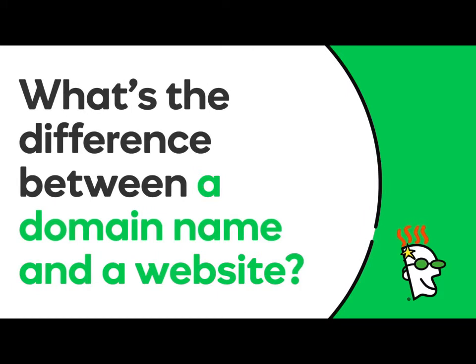Hi there! In this video you'll learn the difference between a domain and a website. While domains and websites are closely connected, they are two very different things.